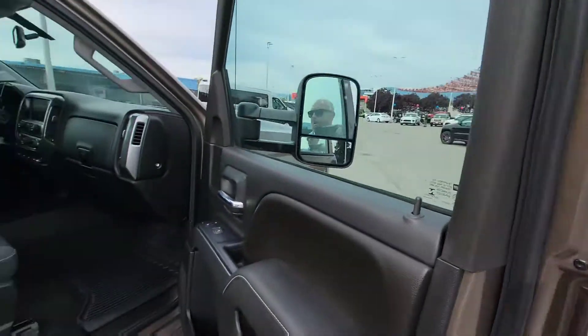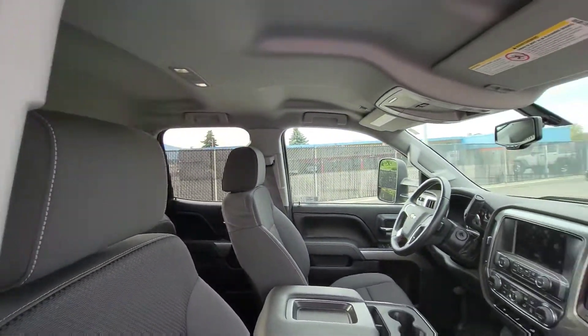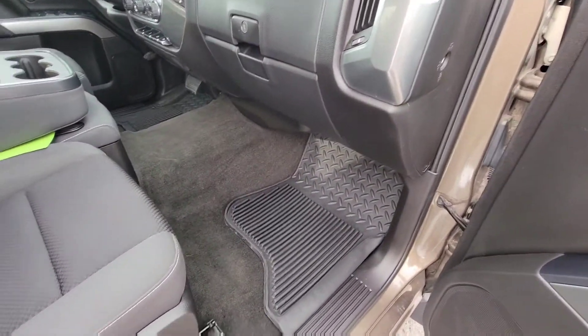Power windows and power locks. This is a cloth interior, and we have our WeatherTech mats already installed on here.